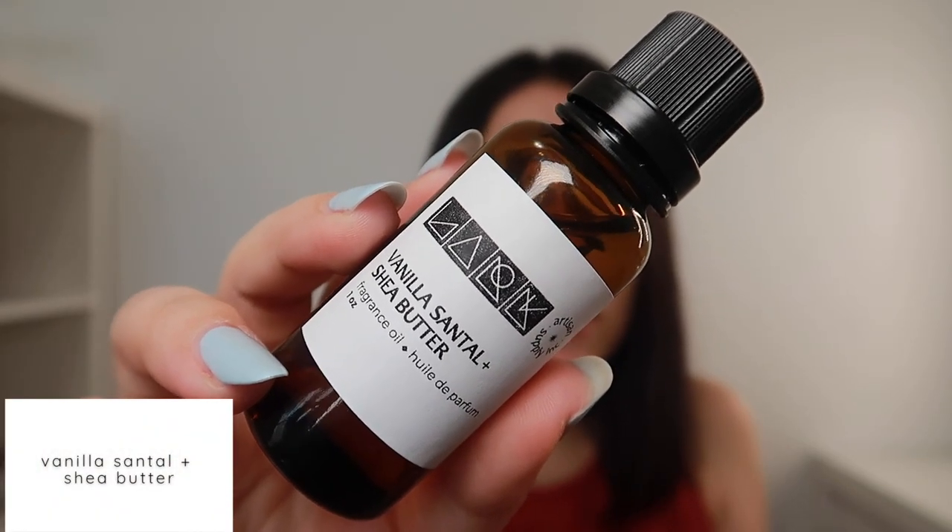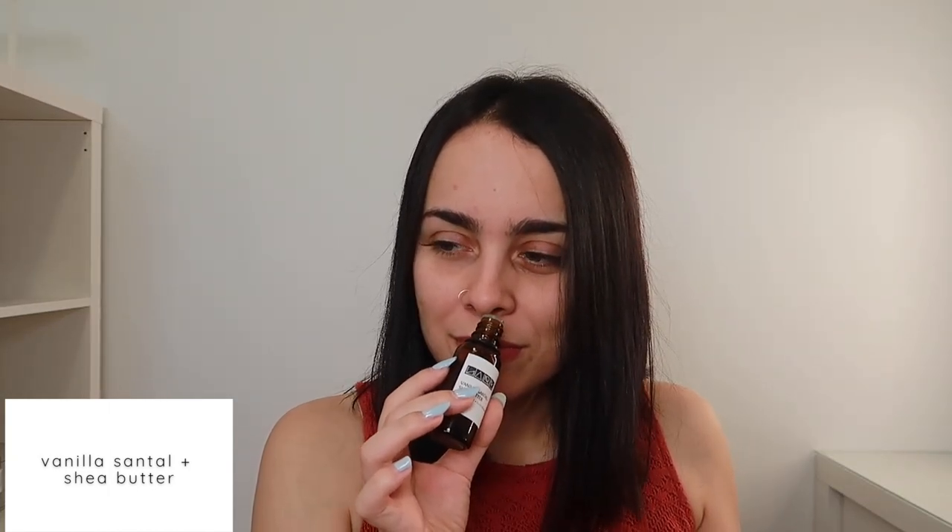Next we have Vanilla Centel with Shea Butter. This one has notes of Valencia orange, nutmeg, lily, tonka bean, shea butter, coconut cream, raw honey, vanilla orchid, and sandalwood. Everyone raved about it as a popular seller all year round. I get a lot of the tonka bean, I pick up the shea butter and the vanilla orchid. It's a really warm pretty scent — I feel like I'd use this during fall and winter. I can actually see this even being used in a perfume.